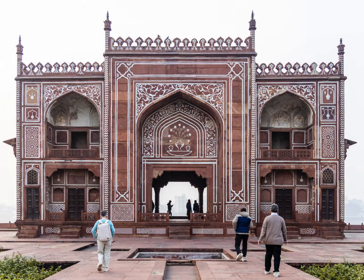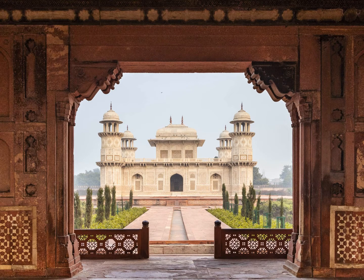Subsidiary buildings include a grand entrance and a riverside pavilion, though on the day we visited, you could see little through the mist from the pavilion.